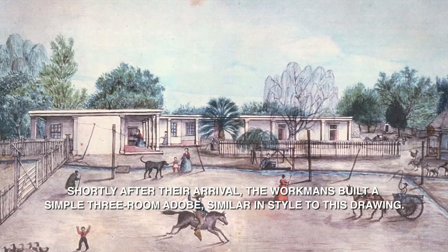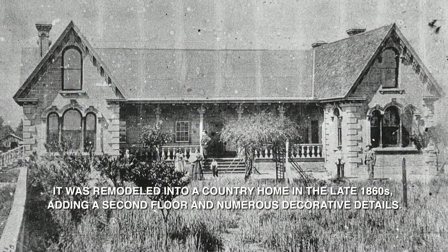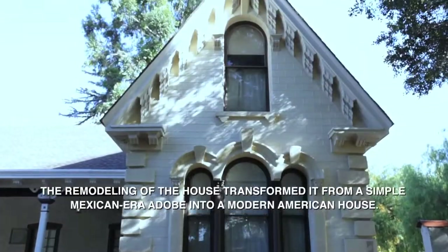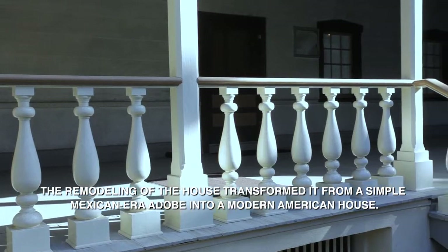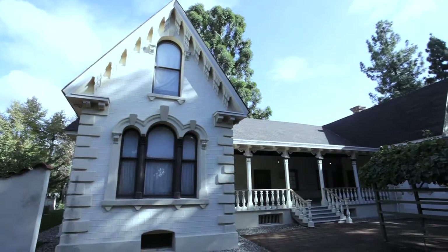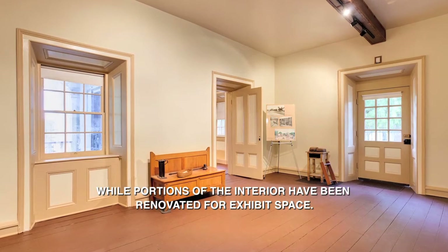Shortly after their arrival, the Workmans built a simple three-room adobe, similar in style to this drawing. It was remodeled into a country home in the late 1860s, adding a second floor and numerous decorative details. Believed to have been designed by early Los Angeles architect Ezra Kaiser, the remodeling transformed the house from a simple Mexican-era adobe into a modern American house. Today, the exterior of the Workman House is restored to its Victorian-era appearance, while portions of the interior have been renovated for exhibit space.